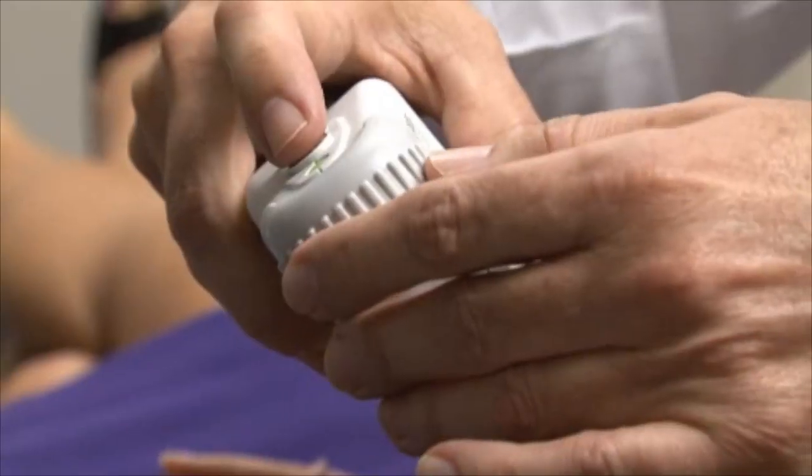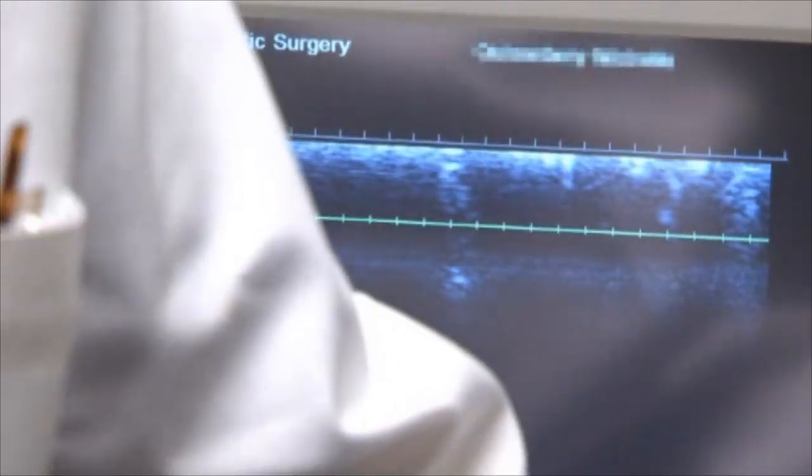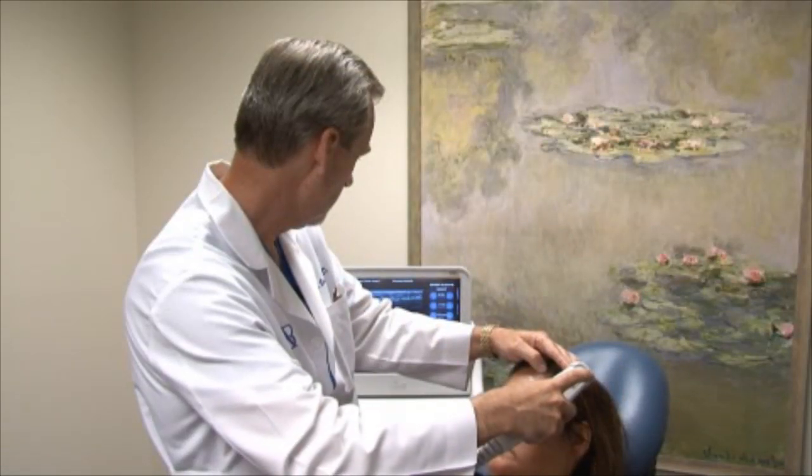When we're treating the face with Althera, the layer we're targeting is called the SMAS — it's that layer of connective tissue where the muscles of expression are. It's very collagen-rich, so it's a good target, and that's how we get that three-dimensional lifting and shaping of the face that we can't achieve with things that are only targeting the skin.